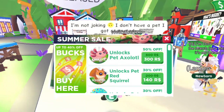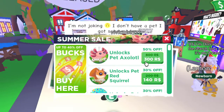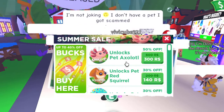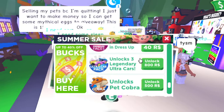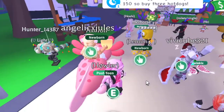Hey guys, today there's a summer sale in Adopt Me and there's a new axolotl pet for 300 Robux — it's originally 600 Robux but this weekend it's 50% off. A bunch of other stuff in the shop is discounted too, so get your ride potions if you want them.